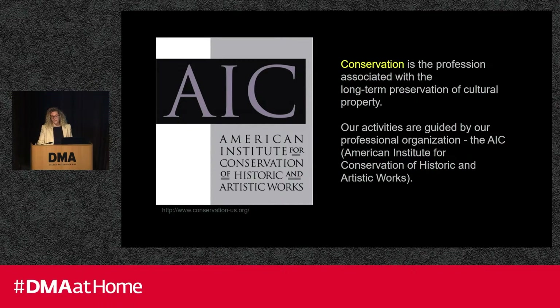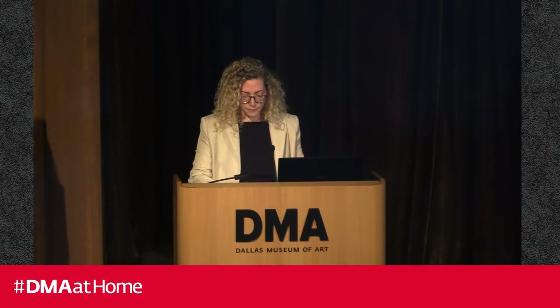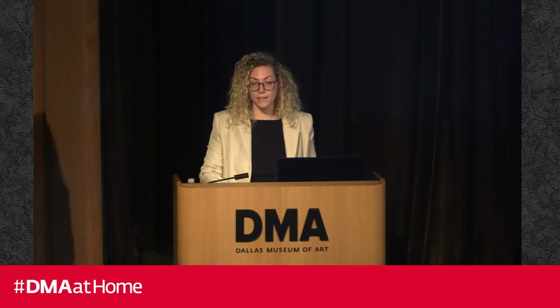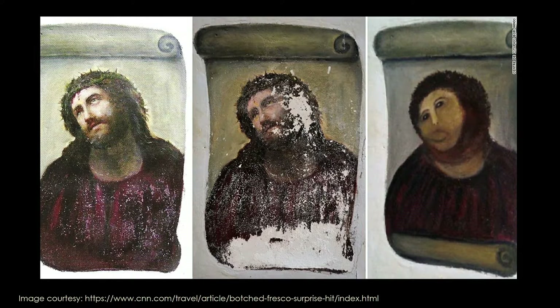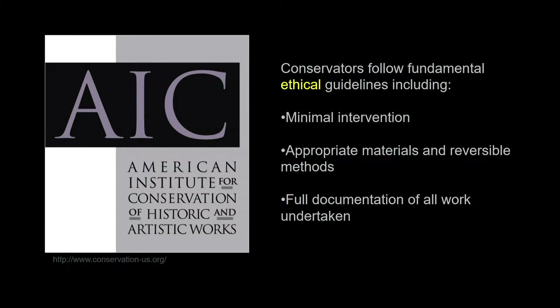Conservators are stewards of art, and we work towards the long-term preservation of cultural heritage. We are guided by ethical guidelines from our professional organizations — primarily the American Institute for Conservation, or AIC. Fundamental guiding ethics include that we aim to be minimally interventive, choosing the less interventive path for each treatment step where possible, such as retouching a tiny loss rather than repainting a whole work. We also use appropriate and reversible materials and techniques, and we fully document the process.